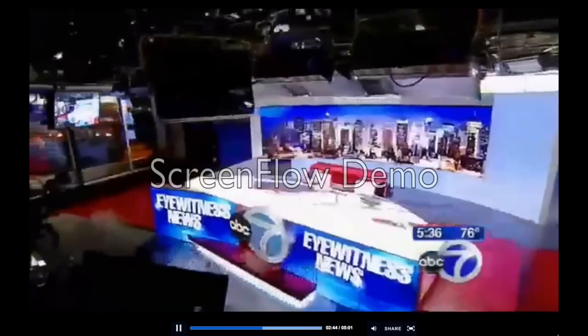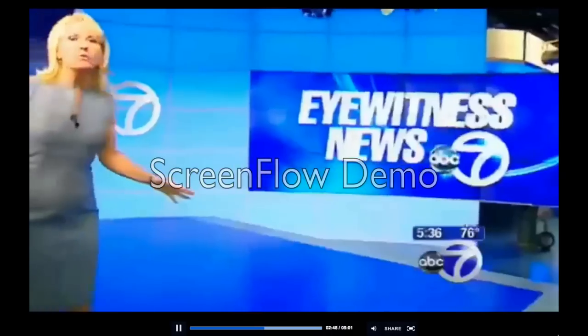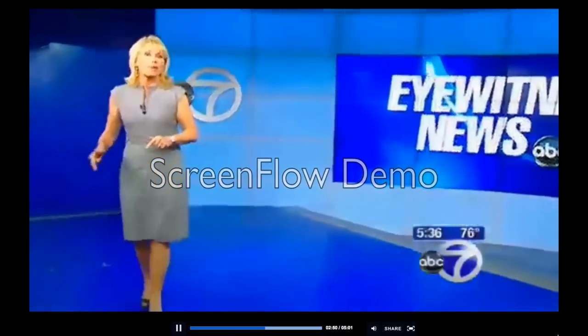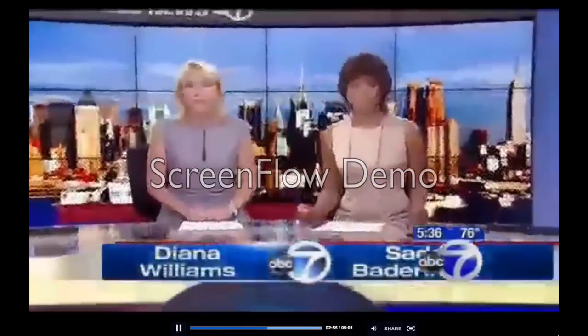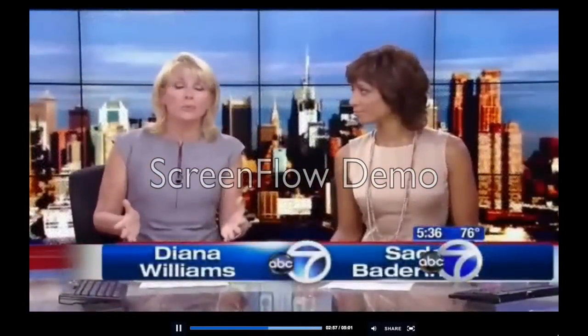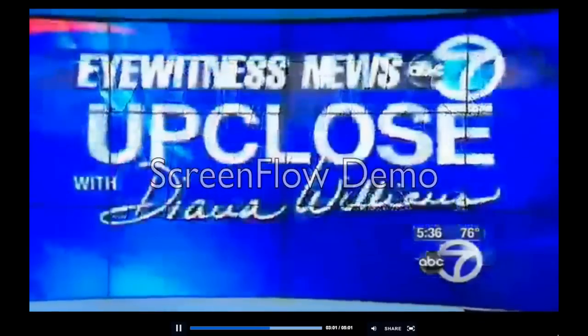Back inside, we've got a lot of space in this studio, and this is our interview set. We'll be using this for our public affairs programming shows like Viewpoint, Tiempo, and of course Up Close. We can also use it during the broadcast to interview major newsmakers. And of course, we have the big screen, which we can change with the snap of our fingers.